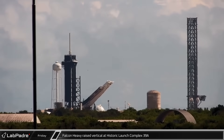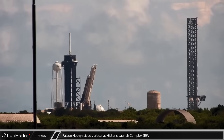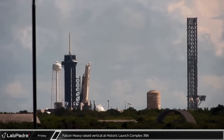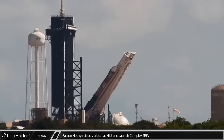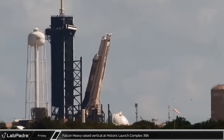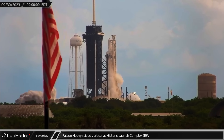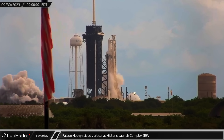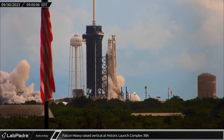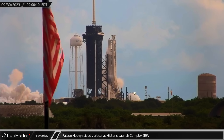On Friday, SpaceX's latest Falcon Heavy rocket was rolled out and raised vertical at historic Launch Complex 39A for a static fire of the vehicle's 27 Merlin engines before payload integration and then launch of the Psyche mission, currently scheduled for October 12th. Early the next morning, fire erupted from the base of the three combined Falcon 9 boosters as the Falcon Heavy roared its worthiness to launch the mission to study Asteroid 16 Psyche.